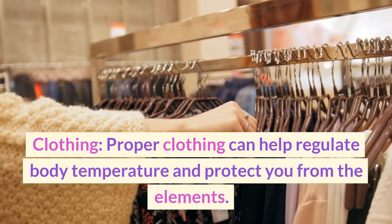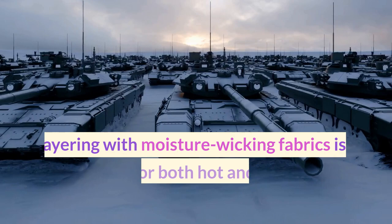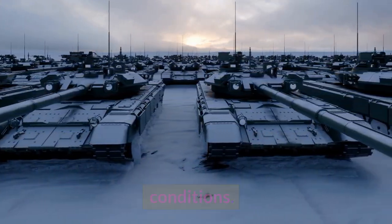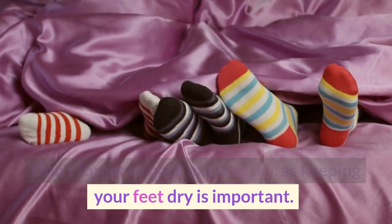Proper clothing can help regulate body temperature and protect you from the elements. Layering with moisture-wicking fabrics is a good option for both hot and cold weather conditions. Don't forget to pack extra socks, as keeping your feet dry is important.